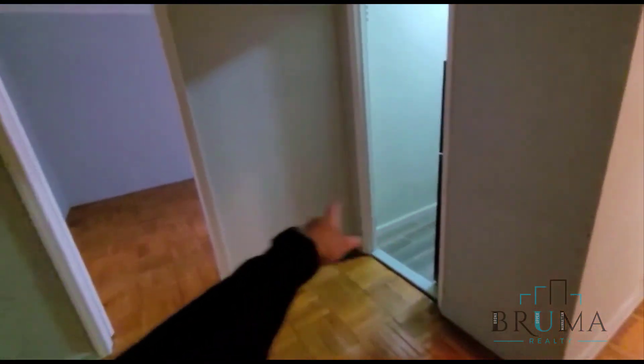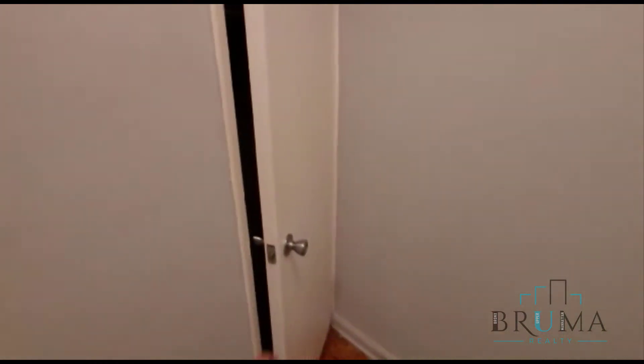Over there you've got a kitchen. That's the living space. And over here we have the bathroom, along with another closet right here in the corner. This is a pretty deep closet.